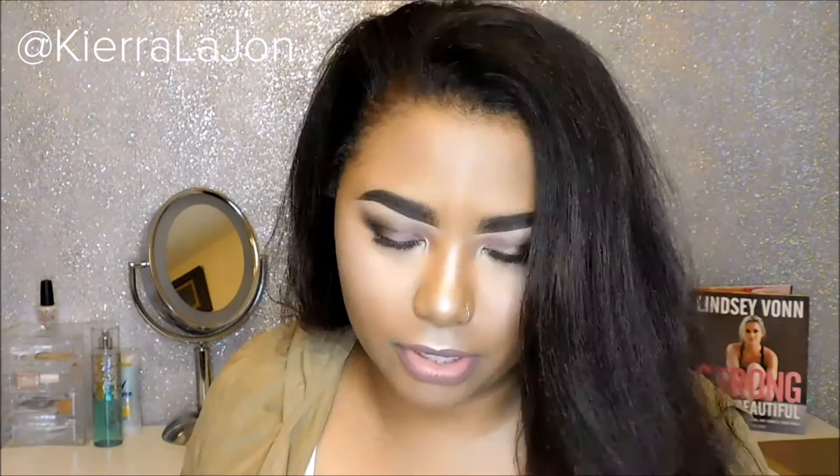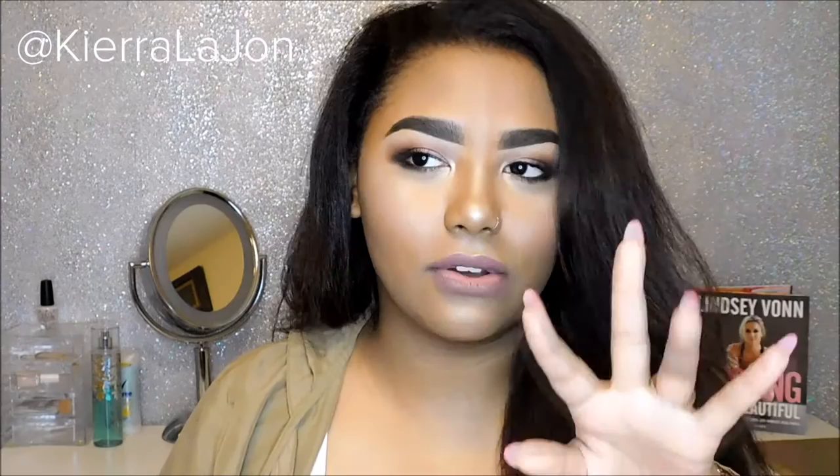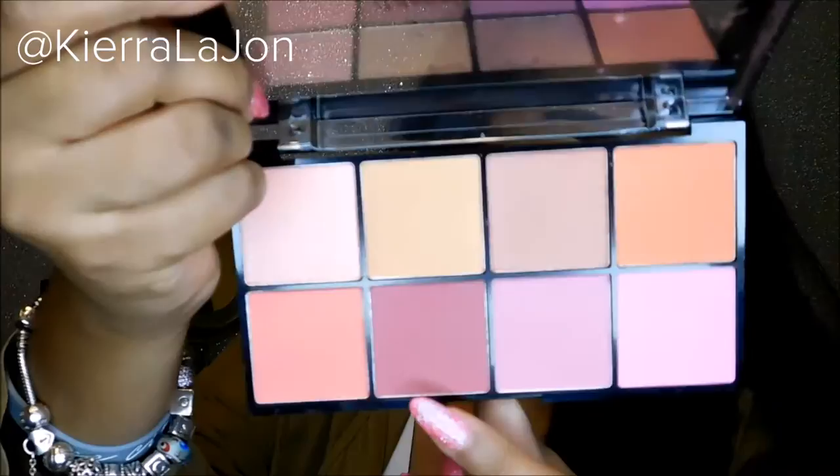Also, NYX was having a sale — buy one get one free on eyes and face, but not lips, so no lip gloss and no Soft Mats. Only face and eye products and their makeup brushes were included. The first thing I got was the NYX Sweet Cheeks blush palette — it's basically just a blush palette. I've already used it and I have it on right now.